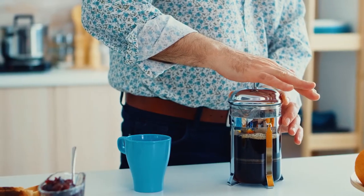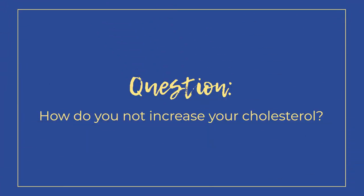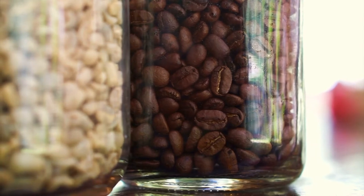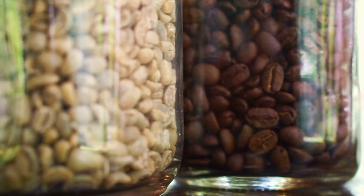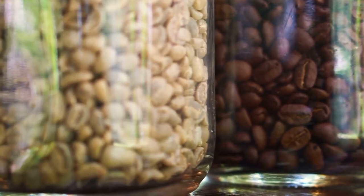So if you're a French press drinker, espresso drinker, moka pot drinker — anybody using a method without a paper filter — what's the solution to make sure you're not raising your cholesterol? First things first: you can always switch to a darker roast bean. Dark roasts actually have 60% as much cafestol as a light roast, so you're already cutting out a lot of those oils right from the get-go.